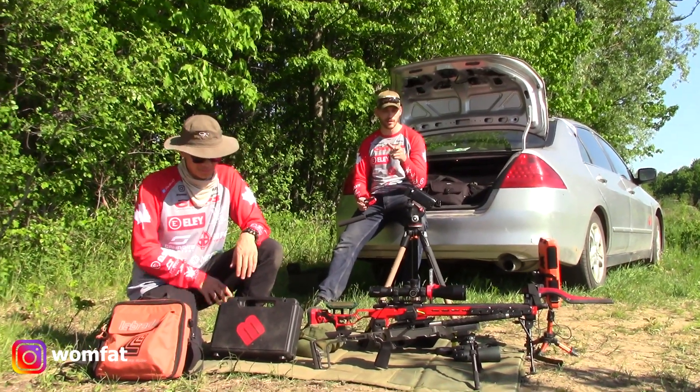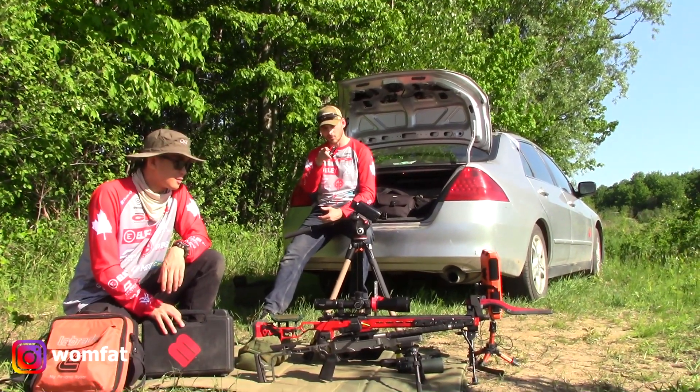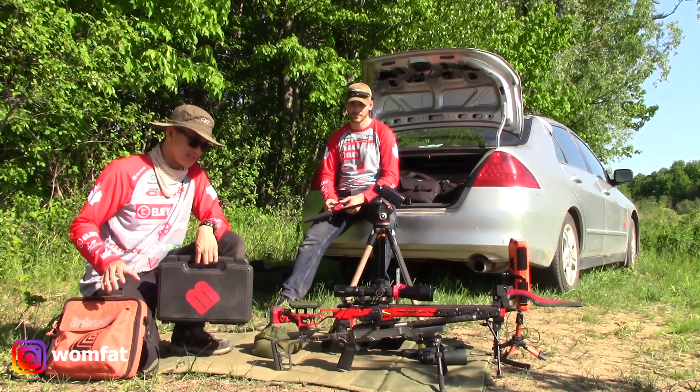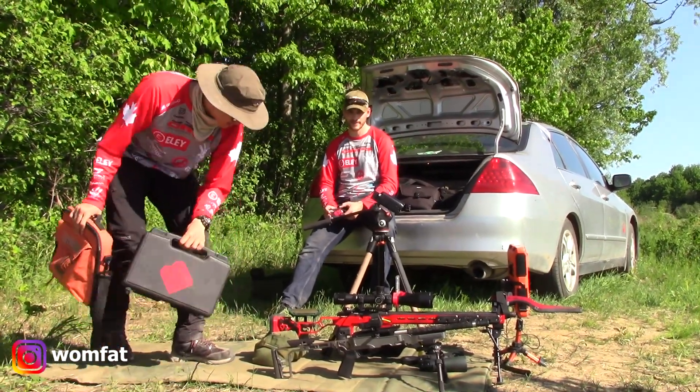The CZ457 MTR has a 20-inch barrel and that 10-22 has a 12-and-a-half inch barrel. So anyway, again, we're not doing this to see how good the ammo is. We just want to compare the readings between the two chronographs. So let's get started.